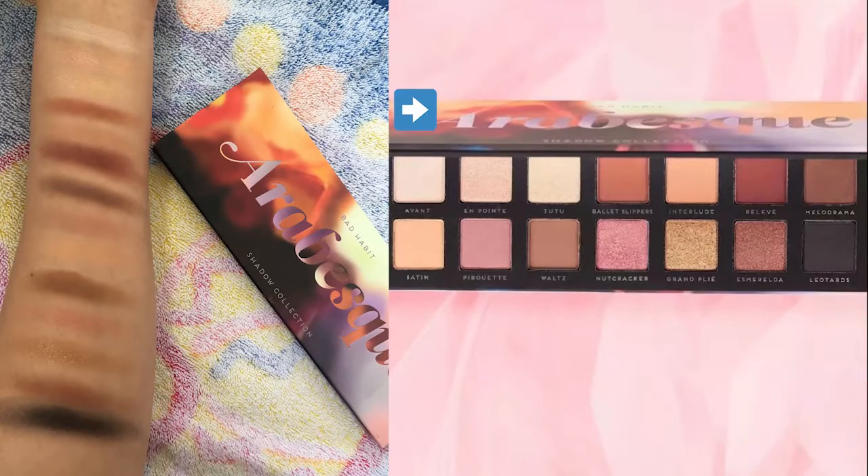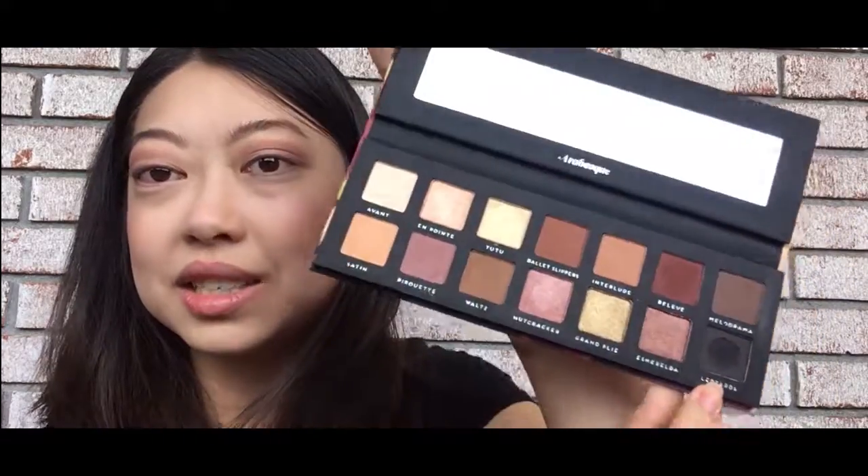So from the top row going left to right, and then the second row, the names of these are: Avon, On Pointe, Tutu, Ballet Slippers, Interlude, Relevé, Melodrama, Satin, Pirouette, Waltz, Nutcracker, Grand Lier, and Esmeralda — and lastly, the black is Leotards. I think the names just speak to me, and being a ballerina, I know how to say all of them.